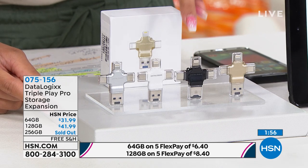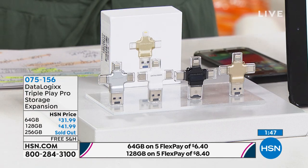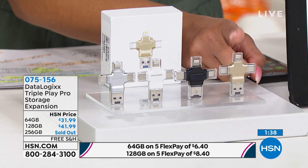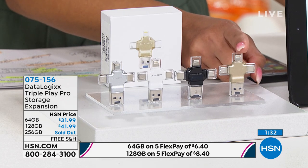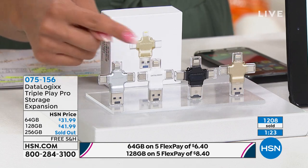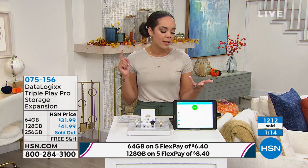If you want the black 128 gigabytes, go ahead and do that. The gold in 128 gigabytes is now sold out, but it's still available in the 64 gigabyte. If 15,000 photos is enough for one phone, the gold in 64 is available. But for just $10 more you can double it — choose silver or white. Item number 075156, and we'll ship it to your doorstep for free.